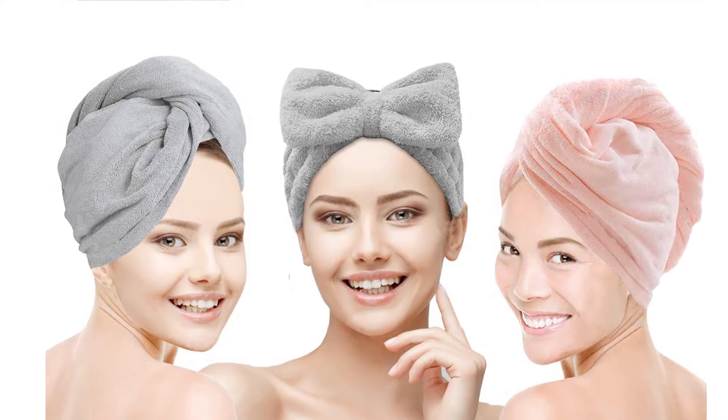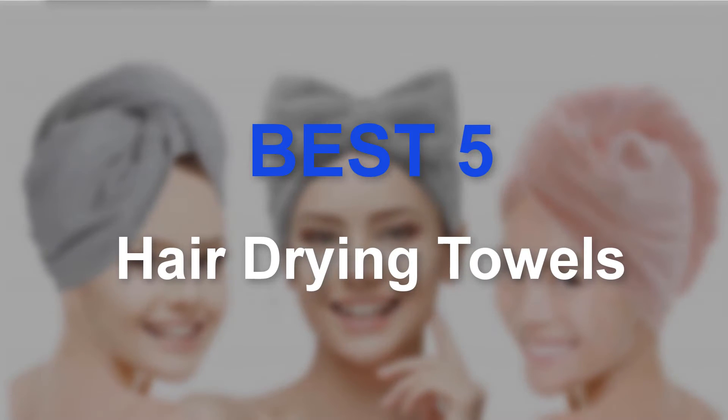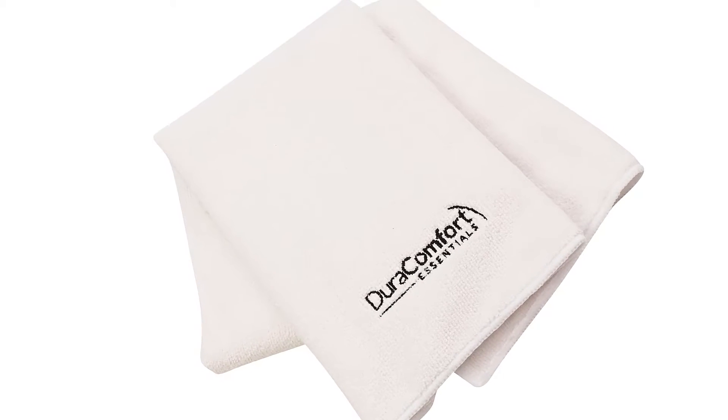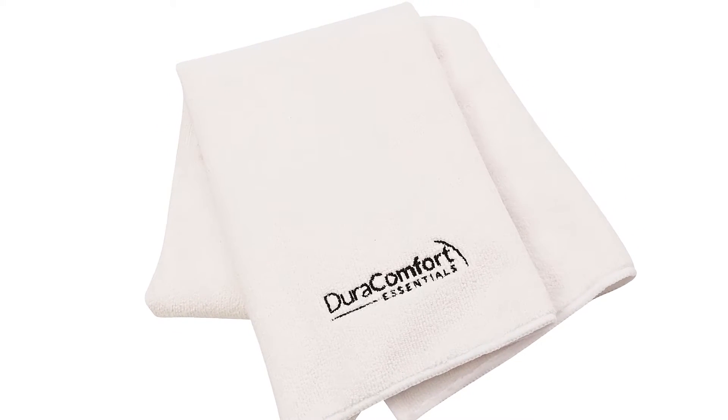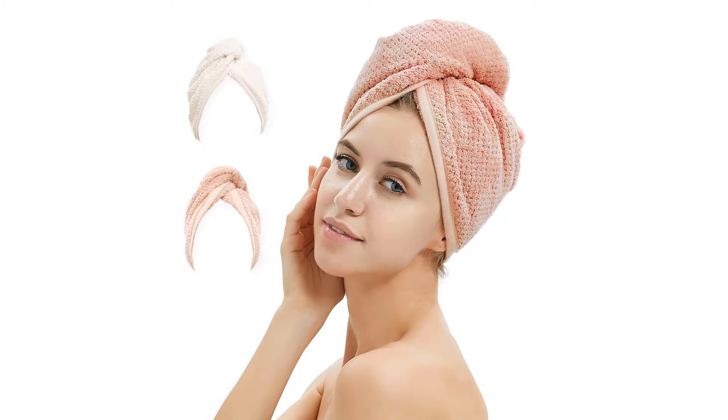Hello guys, welcome to our new video. In this video we will show you the best 5 hair drying towels that are available on the market for true quality. This product list is based on my personal opinion about price, quality and durability. I have also checked many user reviews.